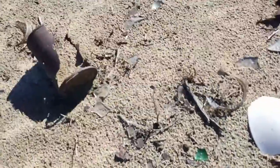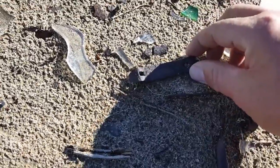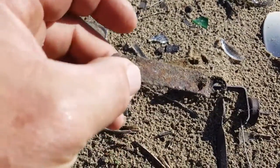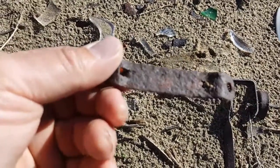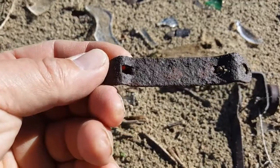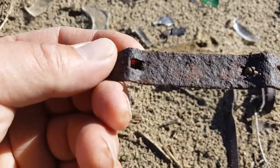I found my first find today — take a look. It's a bottle opener. It is really rusted. There might be some writing on there, but I don't know if I can make anything out of it. That's kind of interesting. We'll do the electrolysis and find out what it is later on.